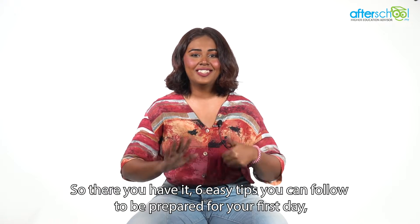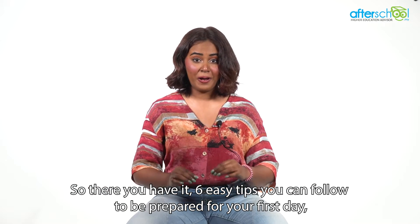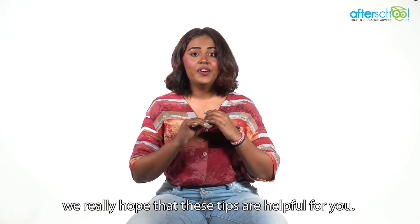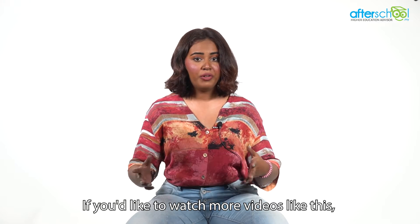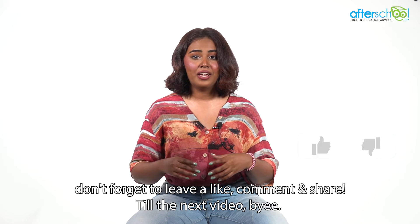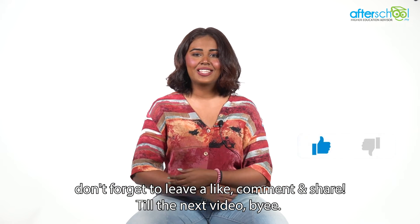So there you have it — six easy tips you can follow to be prepared for your first day. We really hope that these tips are helpful for you. If you'd like to watch more videos like this, don't forget to leave a like, comment, and share. Till the next video. Bye!